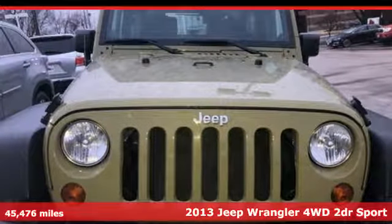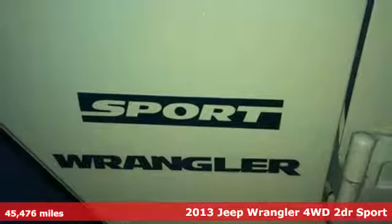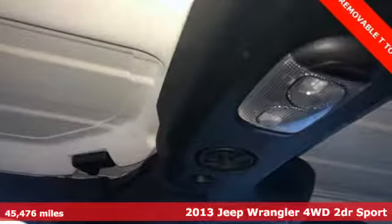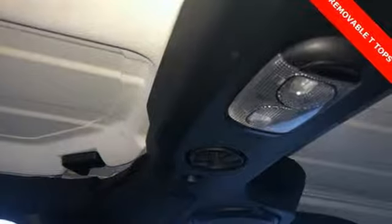Here's a 2013 Jeep Wrangler. From its heroic past to the memories to be made, this Wrangler is driven to deliver. It comes with great features you'll love.